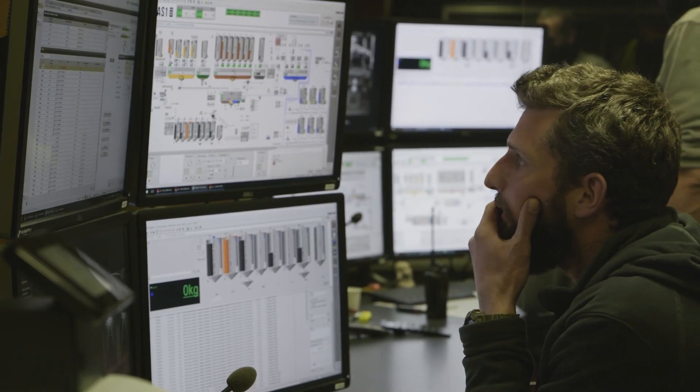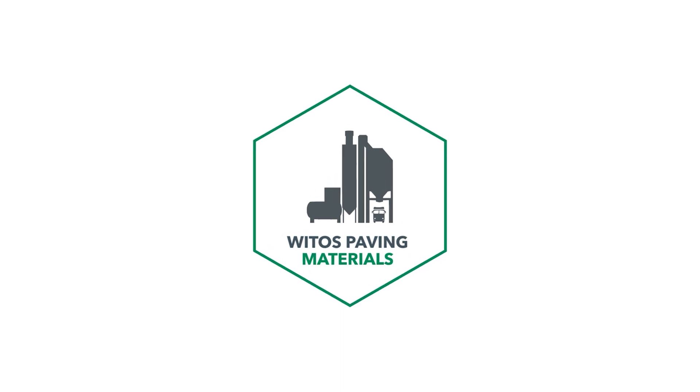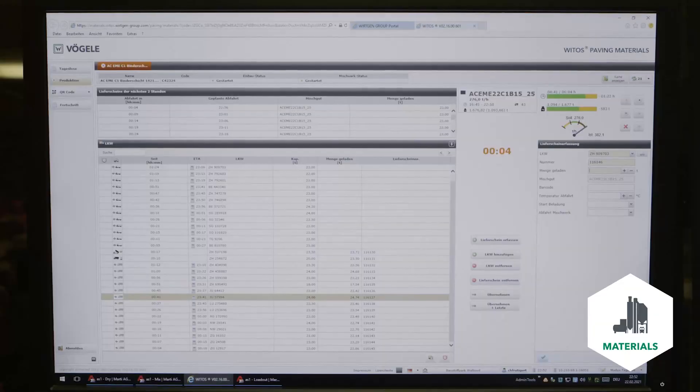Staff at the mixing plant received the relevant information and requirements via the mixing plant module, allowing coordinated dispatch of trucks containing the required quantities of material.